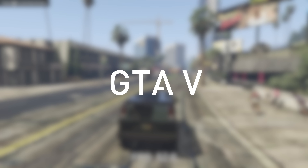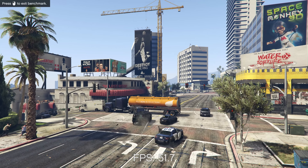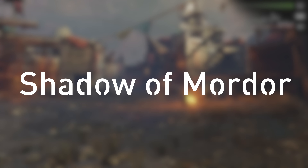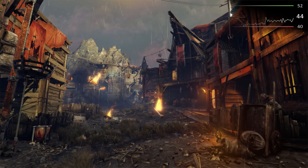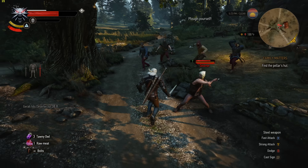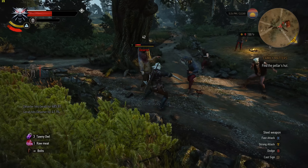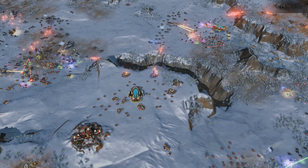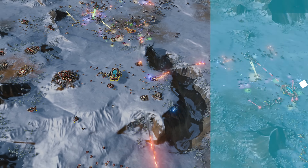This can handle some pretty intense 4K gaming. In GTA V, we're able to play on very high settings at 4K at around 54 frames per second. Moving on to Shadow of Mordor, we're able to play on ultra settings and still getting around 52 frames per second. Jump into The Witcher 3 and we do have to turn the settings down to high at 4K, however the game still looks fantastic and we're getting about 40 frames per second. Moving to a DirectX 12 game, we have Ashes of the Singularity, which really does put a lot of stress on the system. On extreme settings at 4K, we're getting 42 frames per second.